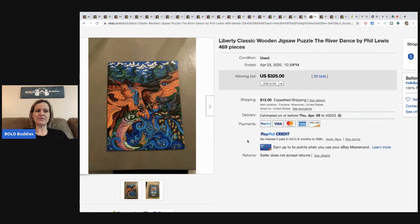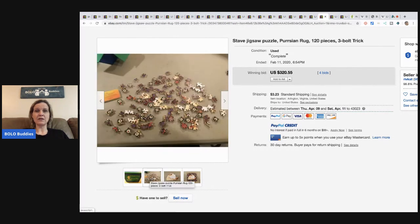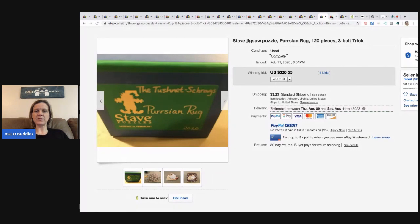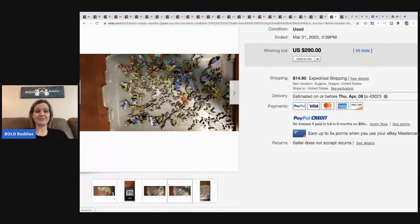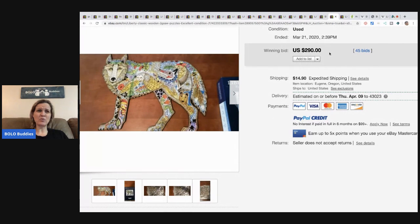Here's another Liberty sold for $325 with 33 bids, and here's another Stave from a different seller that sold for $320 — they did the cat puzzle and added a background, which is really neat. $320.55 with four bids. And here's another Liberty puzzle — I love how they're shaped like animals, just beautiful. I've never seen anything like it. I didn't even know these existed.